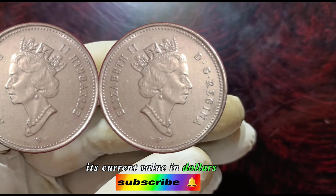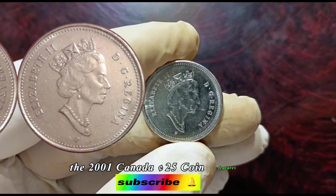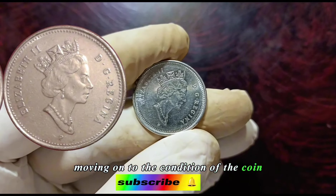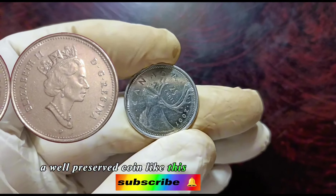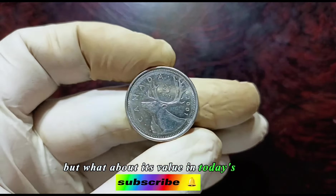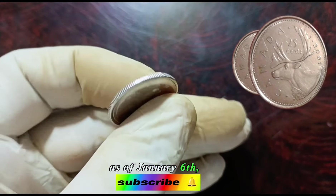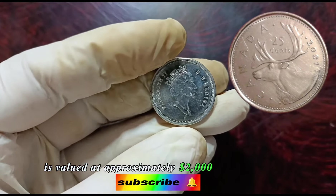The 2001 Canada 25 cents coin — let's explore its design, historical significance, and most importantly its current value. The year 2001 holds a special place in Canadian monetary history. Moving on to the condition of the coin: coins are graded on a scale from poor to mint state, and a well-preserved coin in good condition is highly sought after by collectors. As of the 6th of January 2024, the 2001 Canada 25 cents coin in good condition is valued at approximately $2,000 in market value.